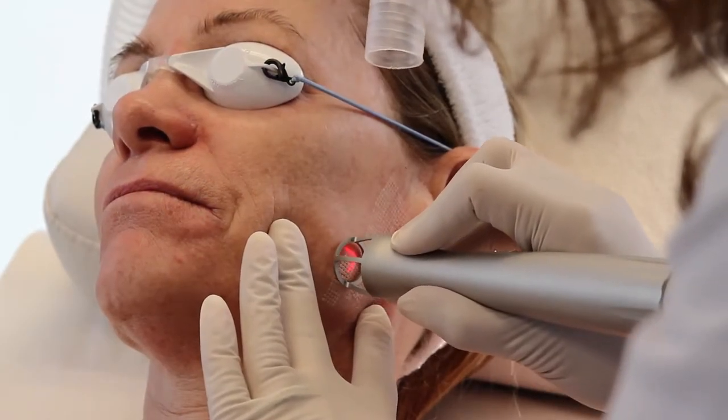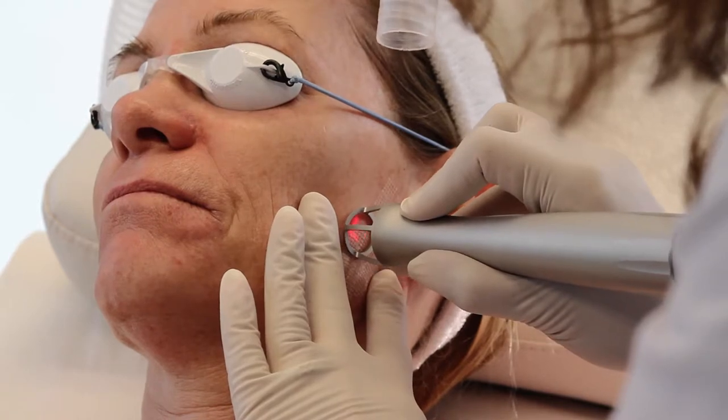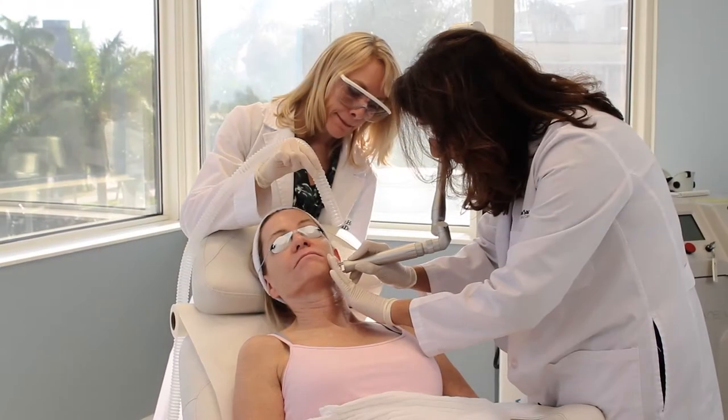Now let's take a look at the laser resurfacing treatment. Hi, my name is Barb and I recently became an empty nester. I also have a big birthday approaching, so I decided this was my time to do some pampering. So I started coming to Supriya Dermatology, and so far I've had a Fraxel laser done on my face.